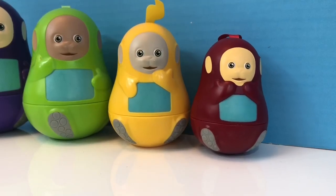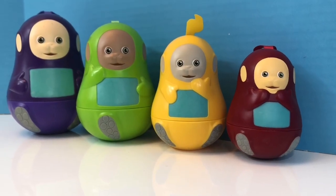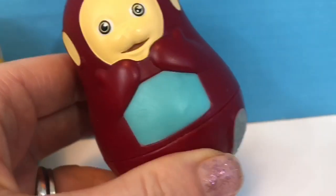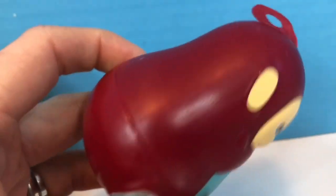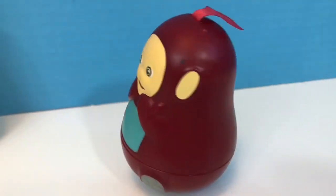Hello and welcome to Tiny Treasures. Today we have our Teletubbies nesting dolls and we're going to open each one and see what's inside. Now of course this little Po does not open — she just wobbles.